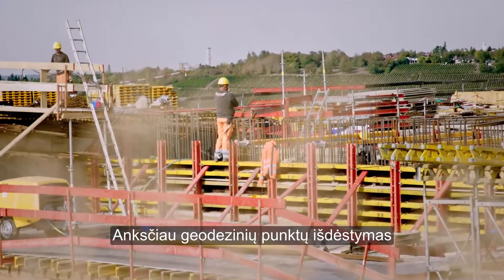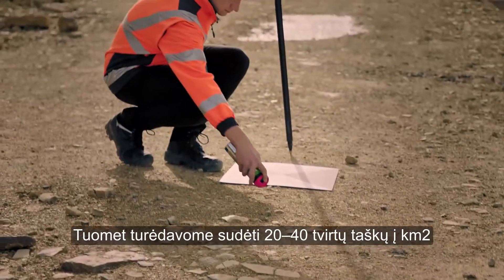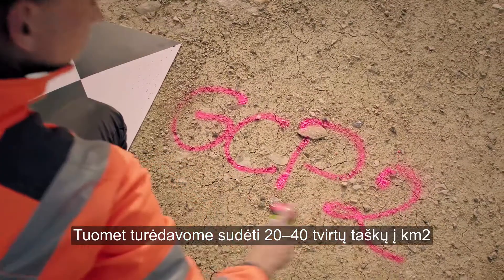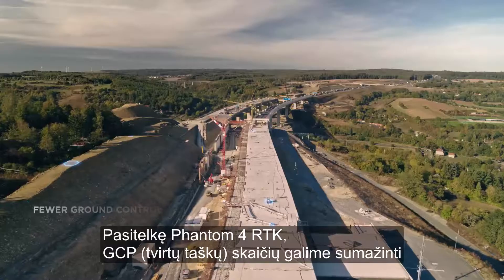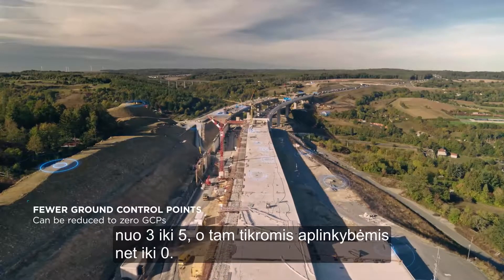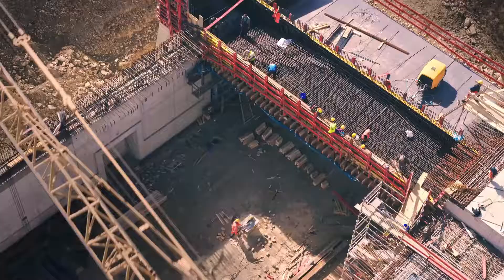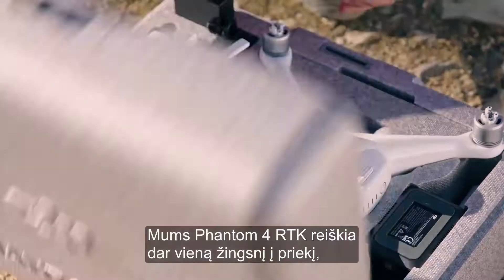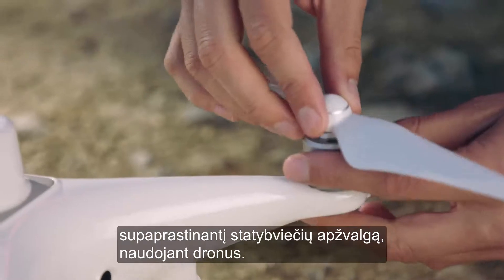Setting up ground control points used to be a time-consuming process. In the past we needed 20 to 40 GCPs per square kilometer, which took several hours to place. By deploying the Phantom 4 RTK we can reduce the number of GCPs to three to five, and even to zero under certain circumstances. For us the Phantom 4 RTK is another step forward in making construction surveying with drones simpler.